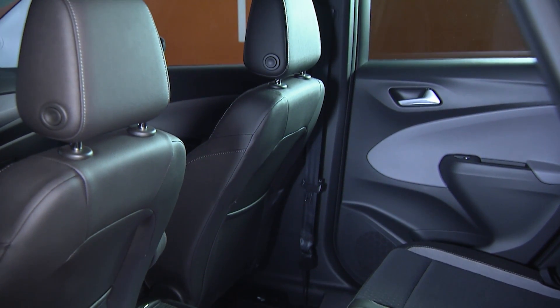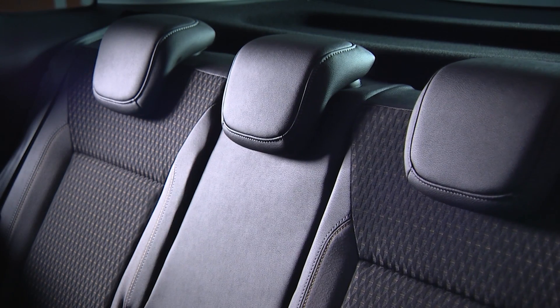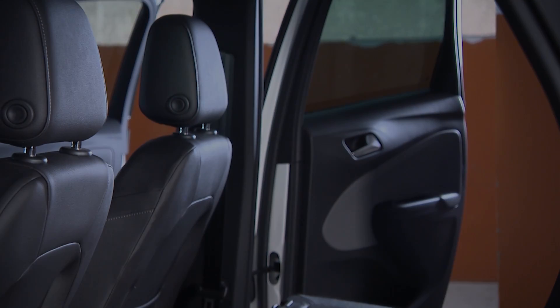When you move to the rear of the car, we have great versatility and flexibility with the moving seat and really nice generous space. This is a great environment for a family.